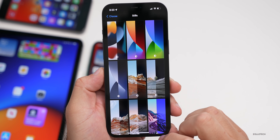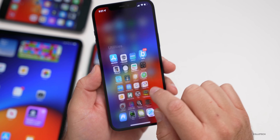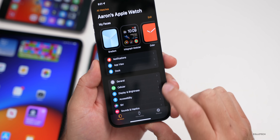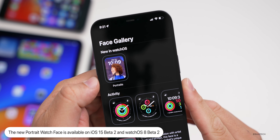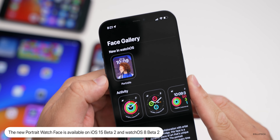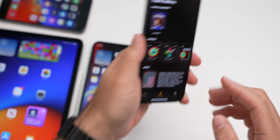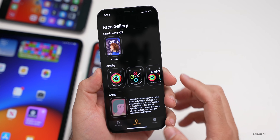Within the Watch app, they've made an update as well. If you have watchOS 8 running the beta and you go to the Watch app, then the Face Gallery, you'll now see that Portraits are available. This wasn't available with beta one, but it's available in beta two. So you can see portrait watch faces on your iPhone with iOS 15 beta two or watchOS 8 beta two.